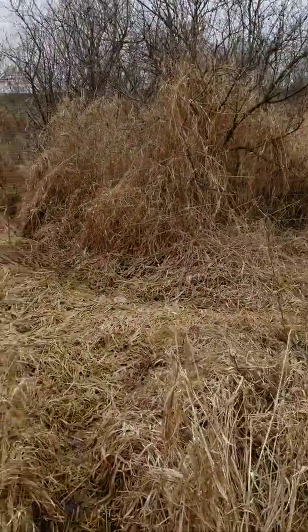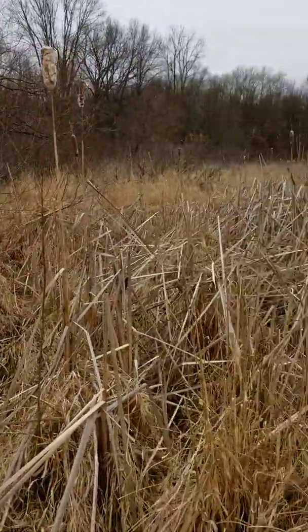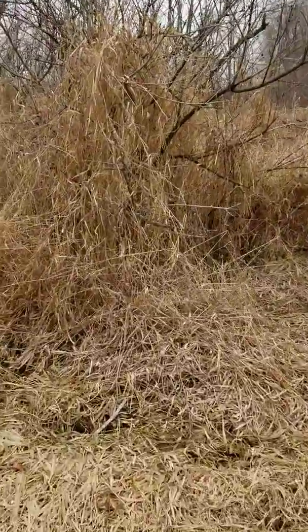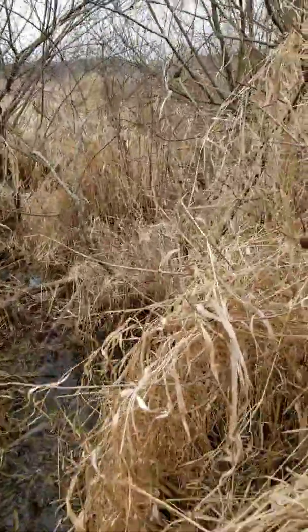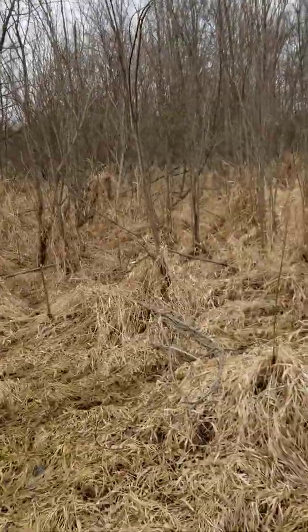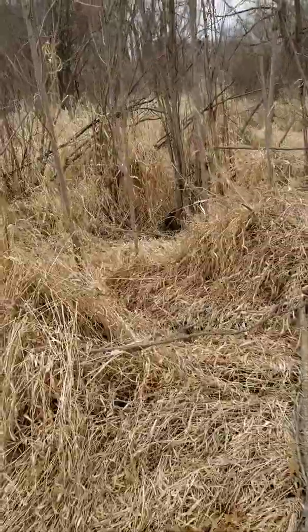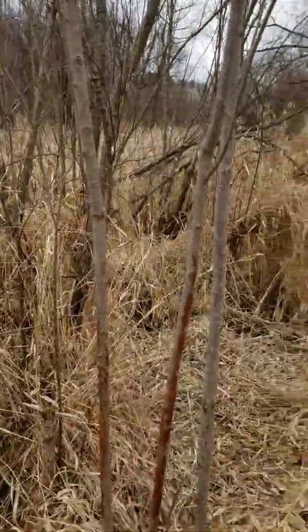We're on kind of a little island out in the cattails, just a knob. So far we've come across four or five different beds — they're just all through here. Going back in here, you can see a couple more beds on the back side. Everything in here is rubbed.